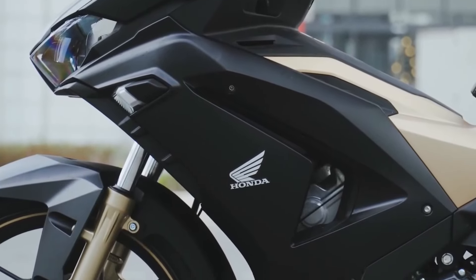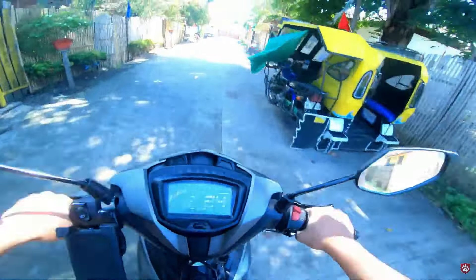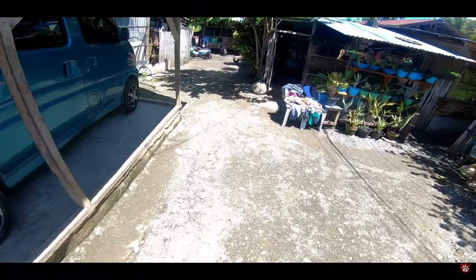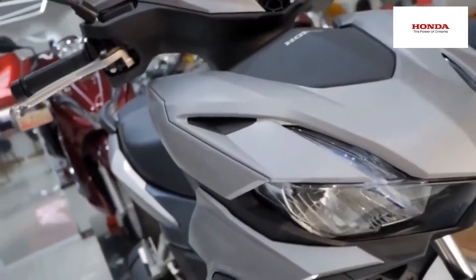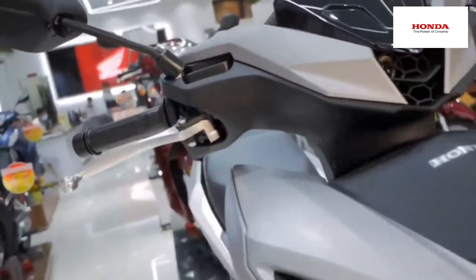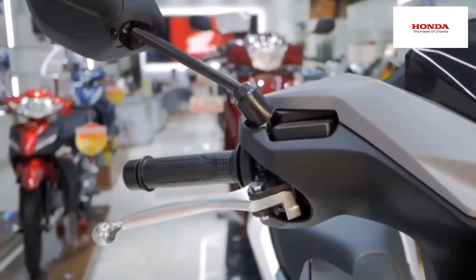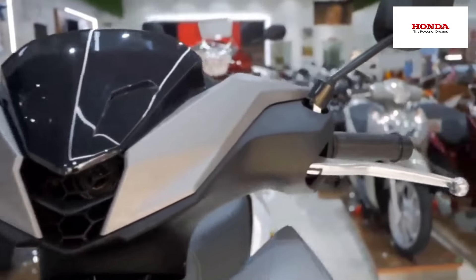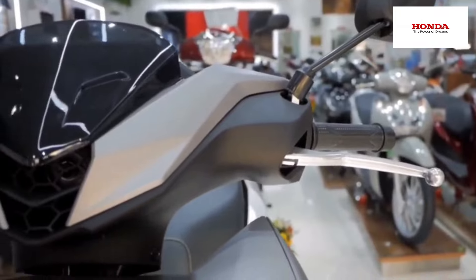The Honda Winner X has been on the Filipino people's radar since 2019. I remember seeing this motorcycle on YouTube before I bought my Sniper, and I honestly thought this was the motorcycle I would be going for — only to find out that it's not released in the country. Fast forward a couple of years now, will we ever get our hands on this bike?